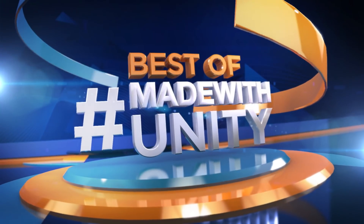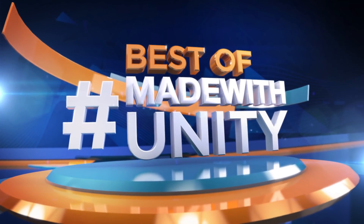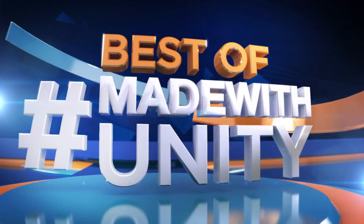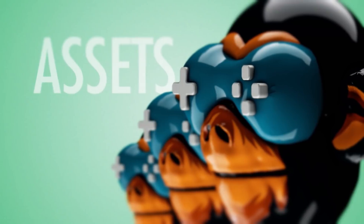This was the best of Made with Unity. Be sure to hashtag Made with Unity and we will do our best to share your creation with the entire Game Dev world. We are GameDevHQ and we are out of here — see you next week.